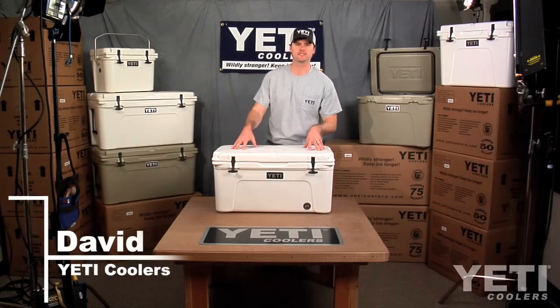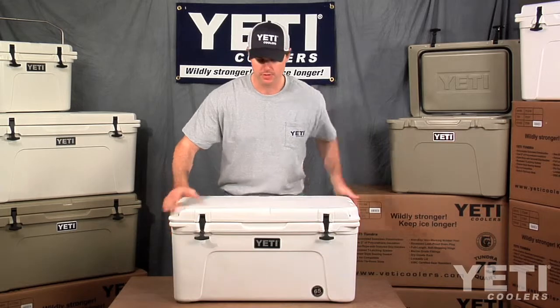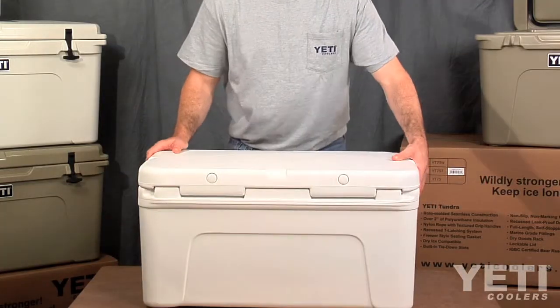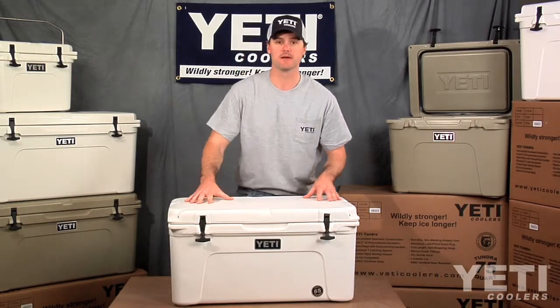This is our Yeti Tundra 65 — a great large all-purpose cooler. It's a very popular cooler because it's versatile for all kinds of applications including inshore fishing, hunting, camping, tailgating, you name it. The 65 is a great cooler.